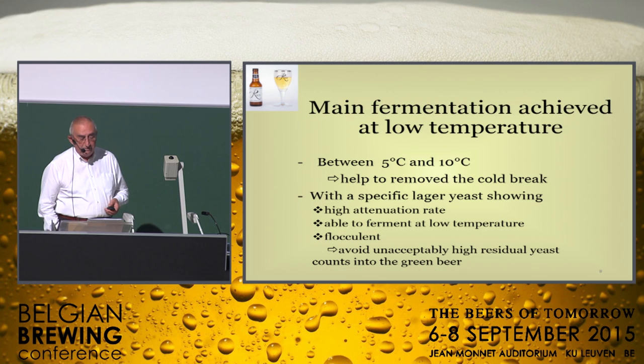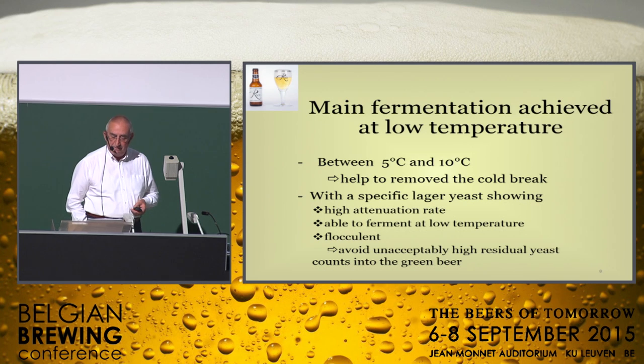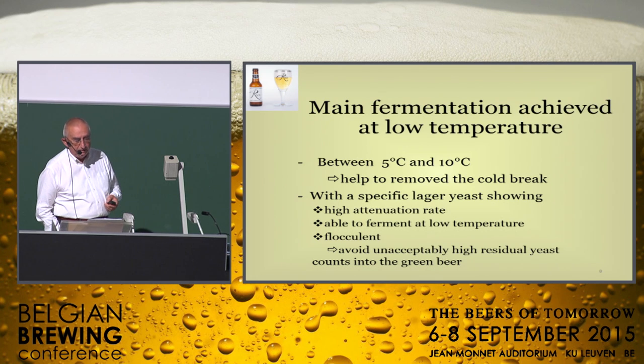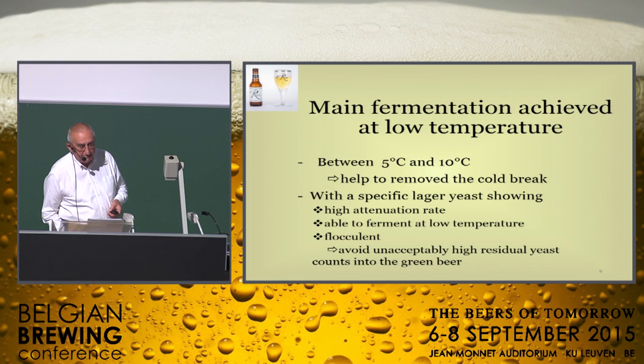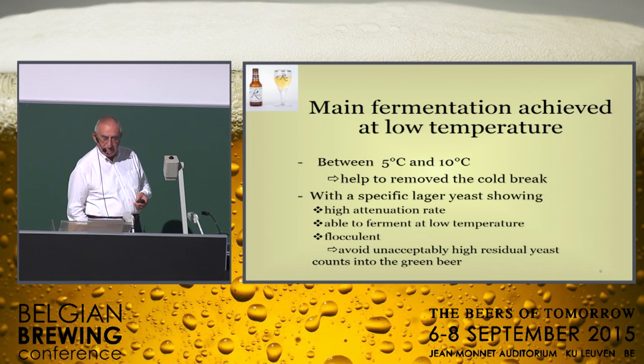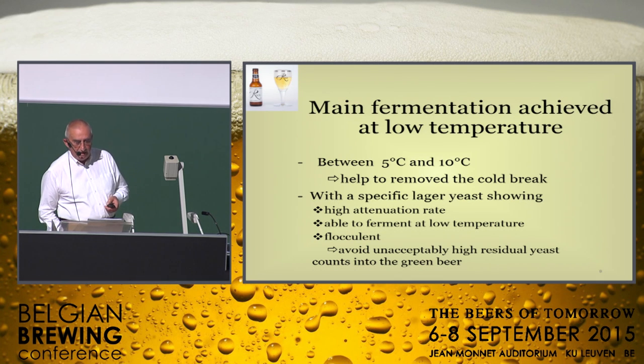The use of oxygen instead of air for wort oxygenation is recommended, as this allows achieving the right concentration in an easy way. After pitching with yeast, I suggest removing the cold break particles after 6 to 12 hours of fermentation, depending on the fermentation temperature, to avoid the formation of off-flavors. I know this method is probably not in the trend anymore because it is time and capacity consuming, but I have applied it for many years and I am still convinced it is a good way to achieve a nice clean aroma.